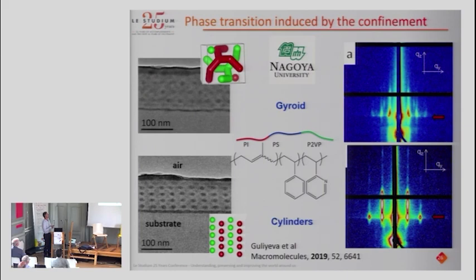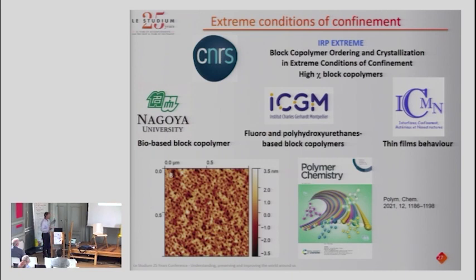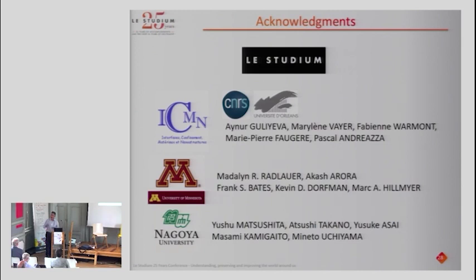We are also working on phase transitions induced by confinement in thin films. We were able to show a transition from a gyroid to cylinders under confinement. We're still working with our Nagoya colleagues on reaching even smaller domains to achieve extreme conditions of confinement. It's not yet perfect — not perfectly organized — but it was already a very nice paper published in Polymer Chemistry, even making the cover. We're still actively working in this direction.